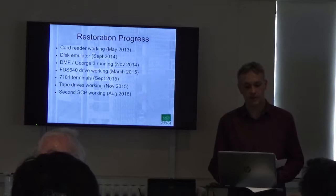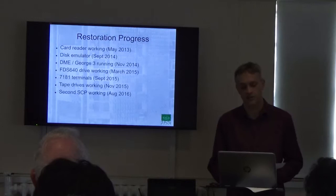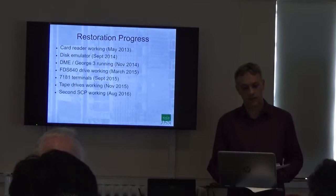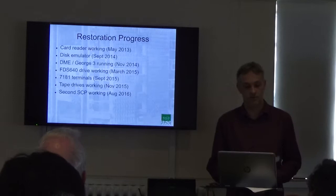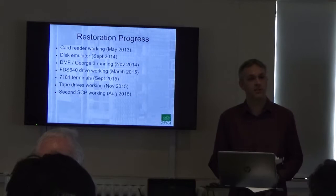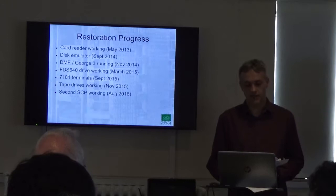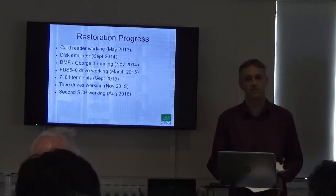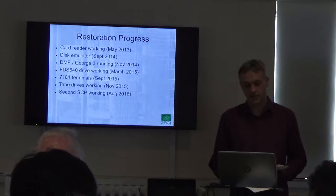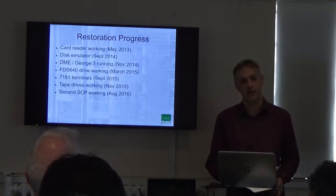The disk emulator was complete by September 2014, and I'll show you it later and talk more about it. That enabled us to actually run a real operating system by November 2014, initially just on one terminal. We then restored one of the larger FDS 640 drives — we don't run that frequently, but it is now operational. In September we acquired two more terminals of different types, adding to the user experience; it's a multi-user machine and we now have multiple users able to use it. By November 2015 we got two of the main tape drives working — very useful for data recovery and they look great for visitors. And in 2016 we got the second system control processor working, which is a necessary precursor to being able to run the real 2900 operating system, VME, on the machine.